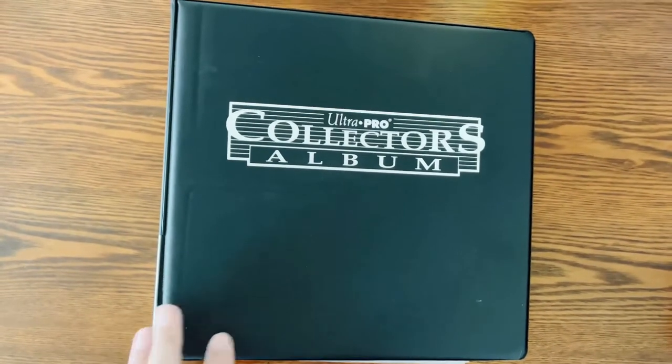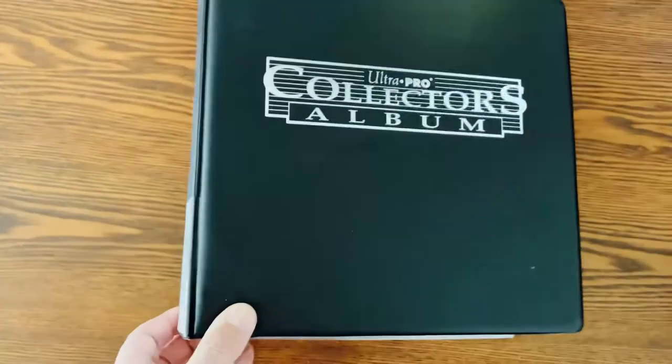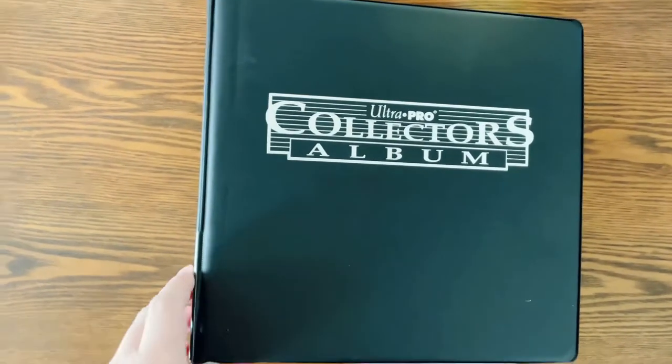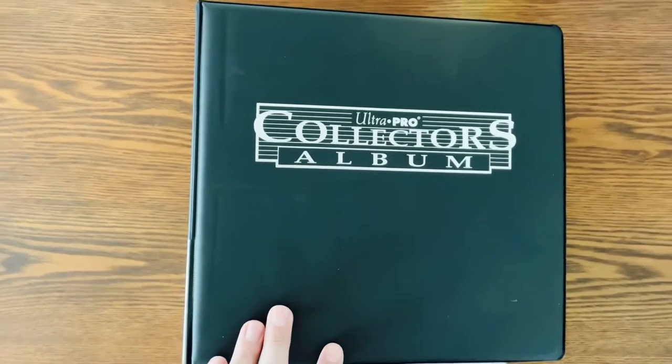Hello fellow collectors, today we're going to be going through another one of my basketball binders. This is the end of the alphabet here. This will have more modern stars but there will be a few flashbacks to the 90s players in here. So let's take a look and see what I have inside this basketball binder.